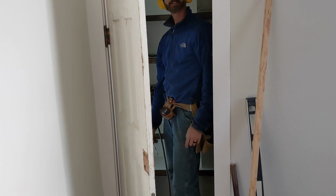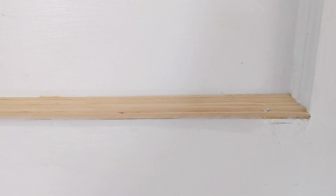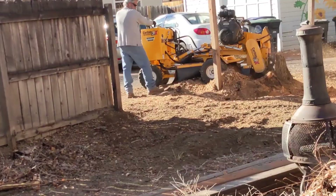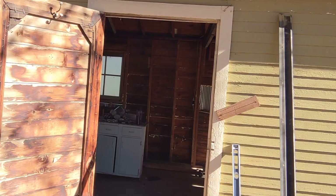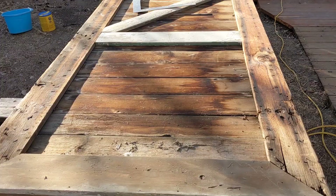Eric graced us with his carpenter wizardry throughout the project. We got new galvalume gutters, and I got to spend some quality time in the tight crawl space fishing wires and whatnot. Good old Bill ripped out a bunch of stumps and suckers. We got the old manual garage door replaced with an electric overhead door, but we repurposed some of the hardware to make a sliding barn door.